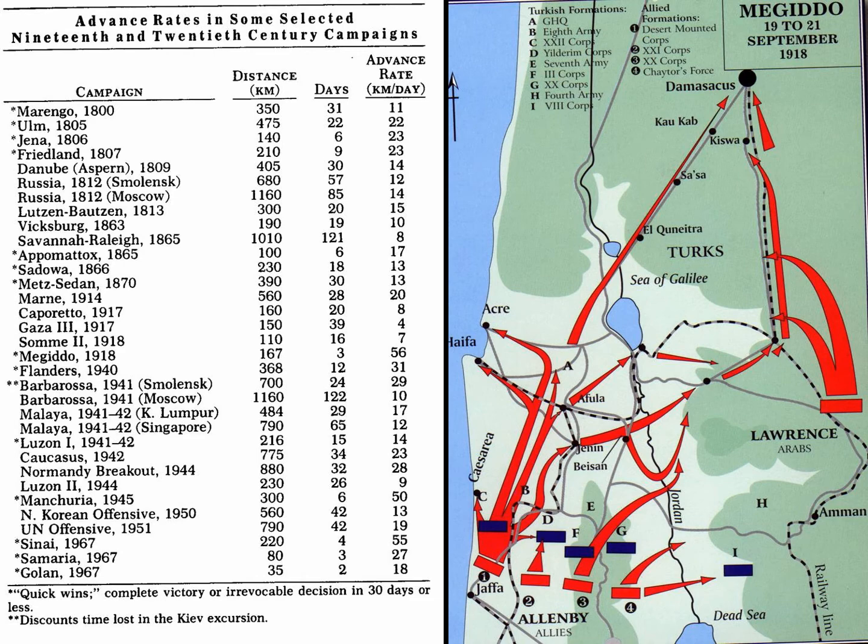This is a chart of advance rates: campaign name, distance in kilometers, number of days it took, and the advance rate in kilometers per day. One of the fastest offensives was the Megiddo campaign in 1918, where British General Allenby defeated the Turks and German allies protecting Palestine and Syria. Even though Allenby had camel and horse forces, most of his army were infantry — they were marching, with no tanks, a few trucks, a few armored cars. They were advancing 56 kilometers a day. In terms of the velocity of military units, they only achieve about 10 percent of their maximum speed because armies need fire and movement — one group advances while another stays and covers with fire.